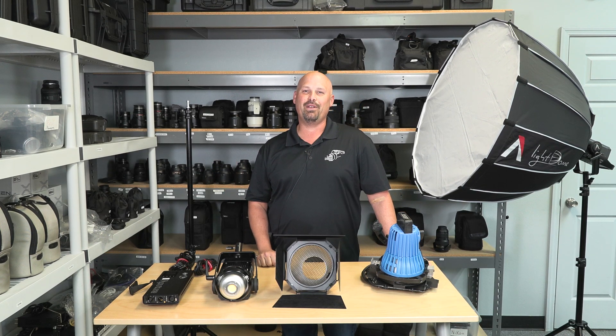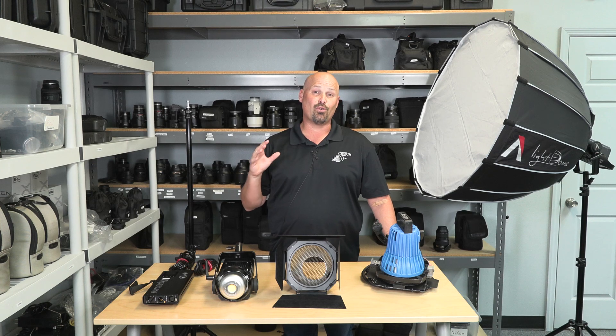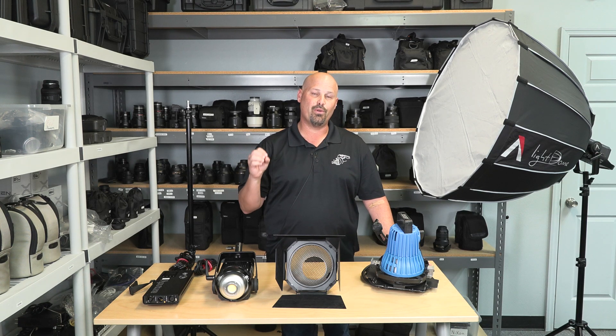Hi, everyone. It's BJ from The Lens Depot here today to talk to you about our Aputure 120D Mark II 3-Light Kit.